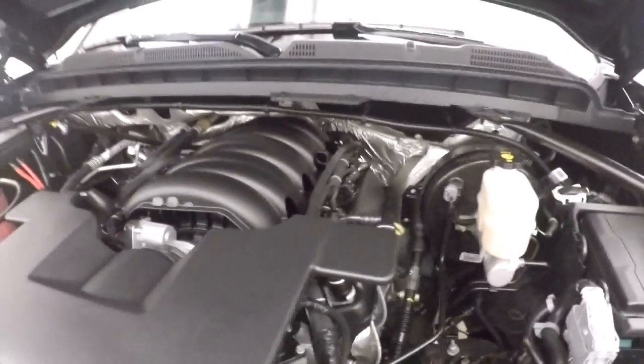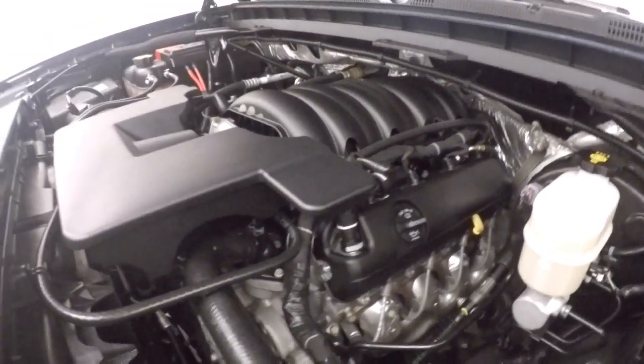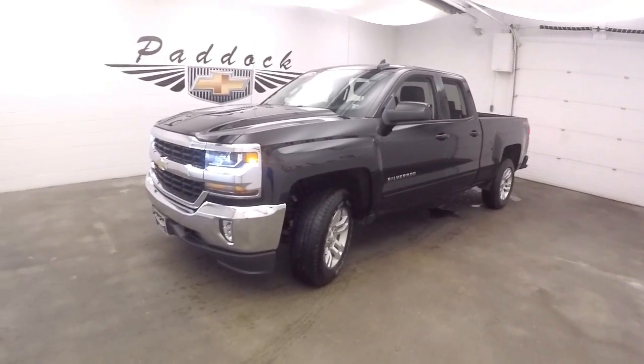Here's your 5.3L V8 — nice and quiet, nice and smooth, tons of power. That's a 2016 Chevy Silverado 1500 4x4.